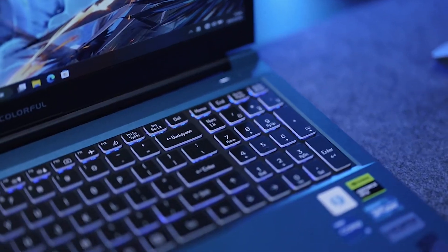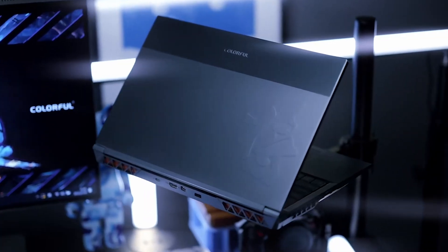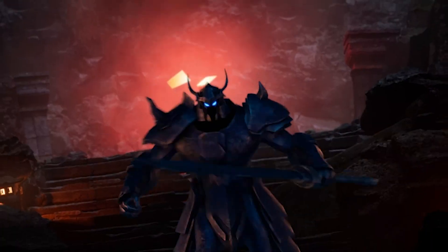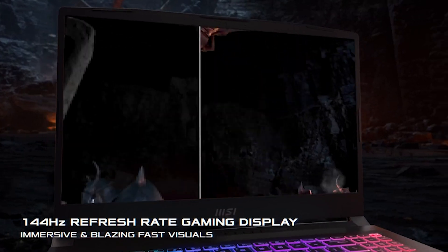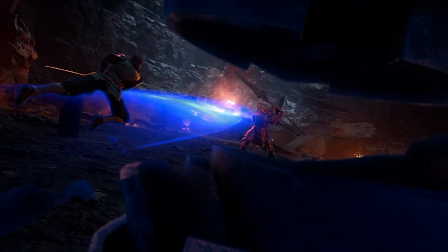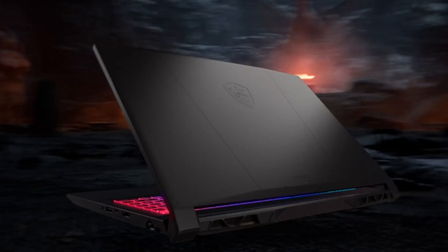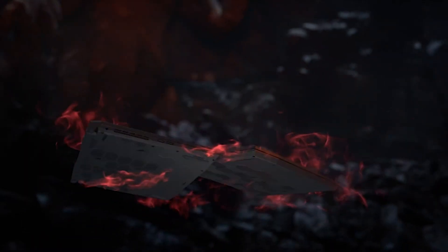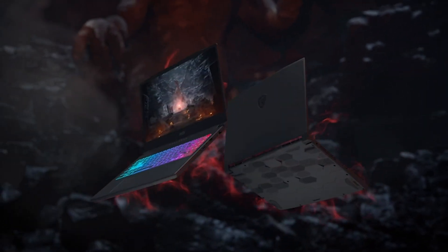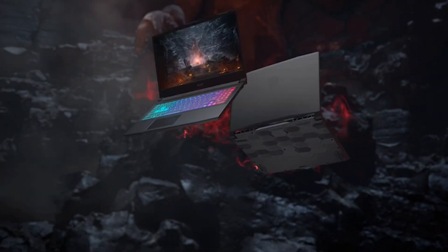Hello everyone and welcome back to my channel. Today we're diving into the exciting realm of gaming laptops, and I've handpicked 5 exceptional contenders that are making waves in the gaming community this year. From sleek designs to powerhouse performances, these laptops are set to redefine your gaming experience. Don't forget to show some love by hitting that like button and subscribing to stay updated on the latest and greatest in the world of gaming tech.